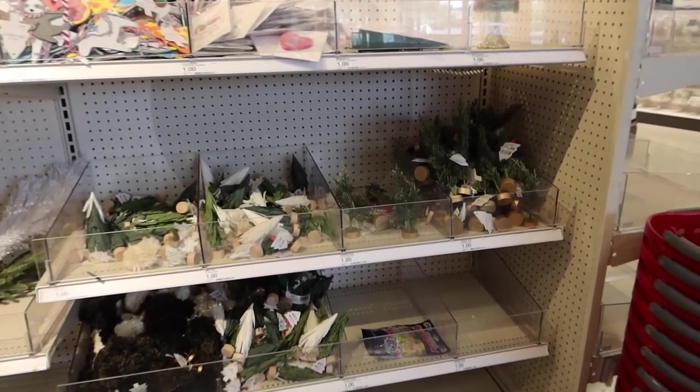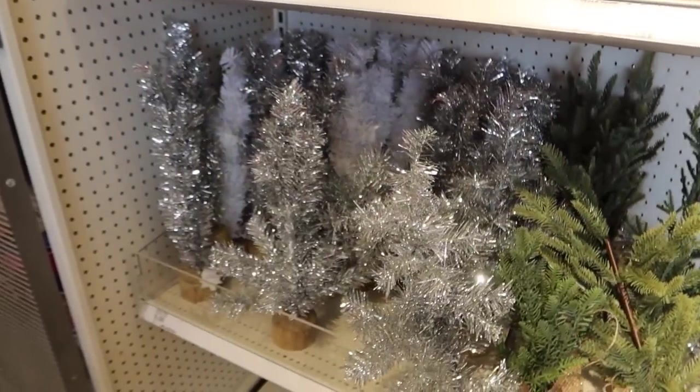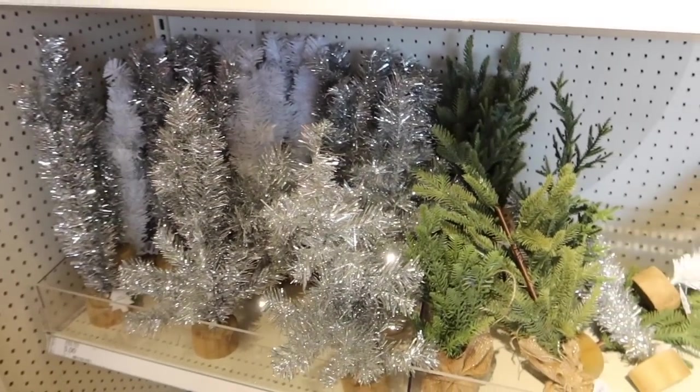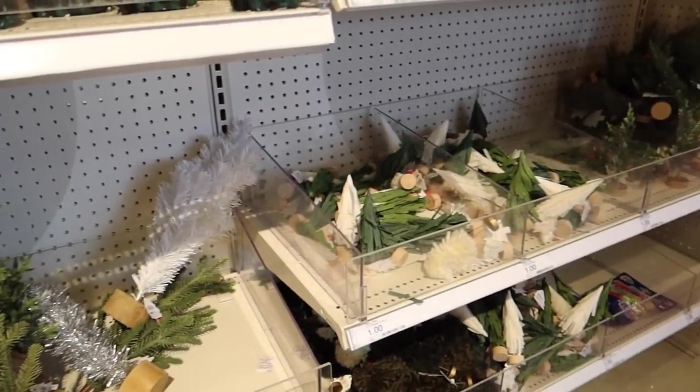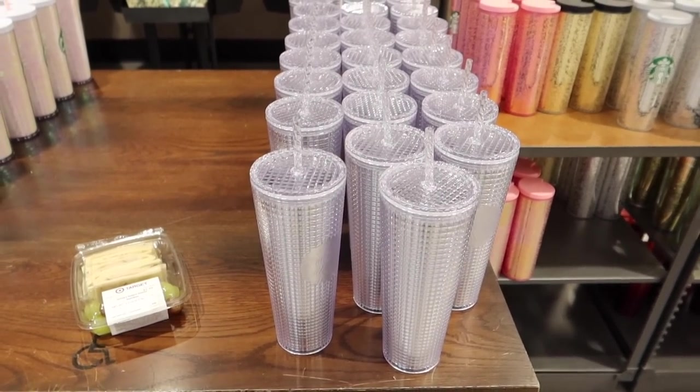As far as the Dollar Spot goes, honestly nothing really new going on here. I haven't seen these yet so those are new to me, but other than that it's all the same.